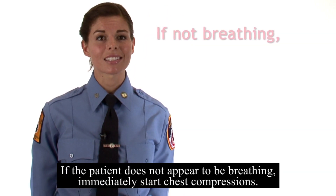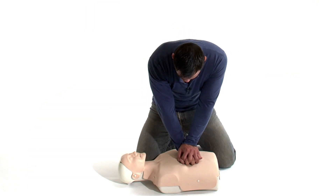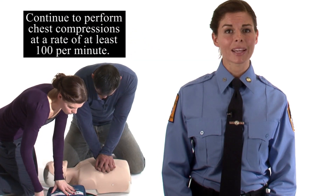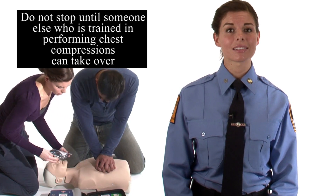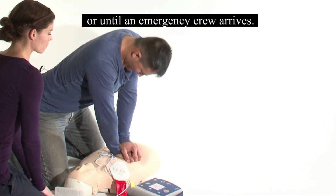If the patient does not appear to be breathing, immediately start chest compressions. Continue to perform chest compressions at a rate of at least 100 per minute. Do not stop until someone else who is trained in performing chest compressions can take over, or until an emergency crew arrives.